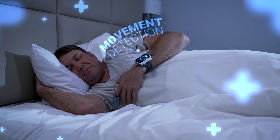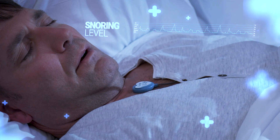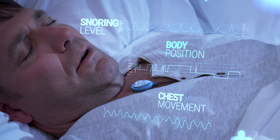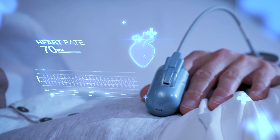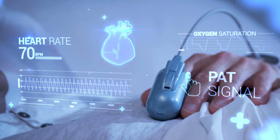It detects movement, snoring level, body position, chest movement, heart rate, oxygen saturation, and PAT signal.